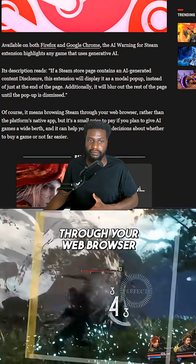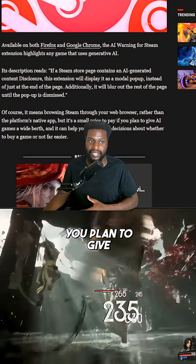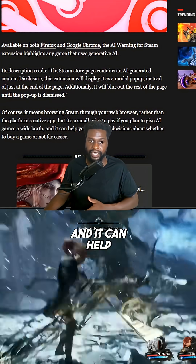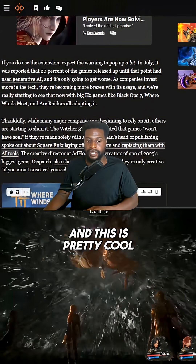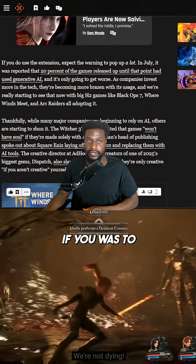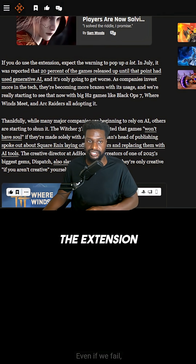Of course, it means browsing Steam through your web browser rather than the platform's native app, but it's a small price to pay if you plan to give AI games a wide berth. It can help you make your decision about whether to buy a game or not far easier. They did give a con to downloading this browser extension — expect the warning to pop up a lot.